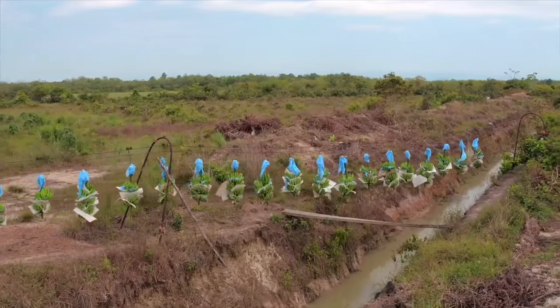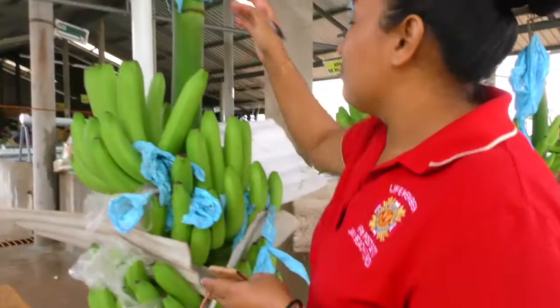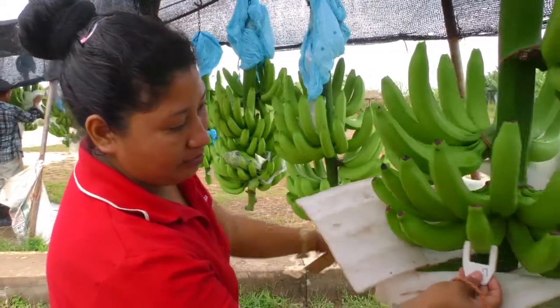Then we harvest with care, protecting the fruit. Each bunch of bananas may weigh up to 50 kilograms and have over 200 bananas.